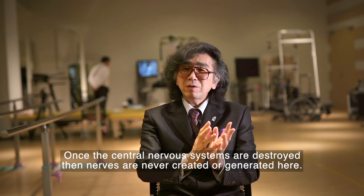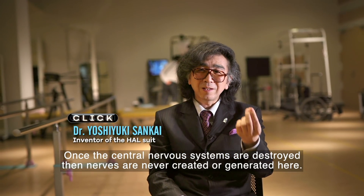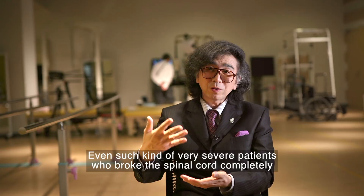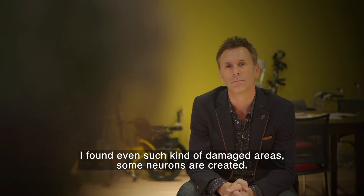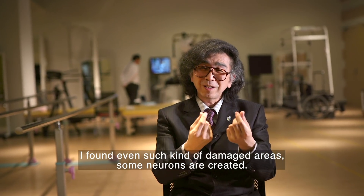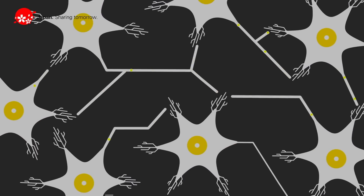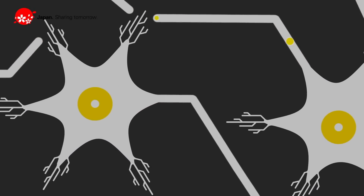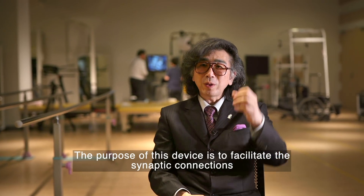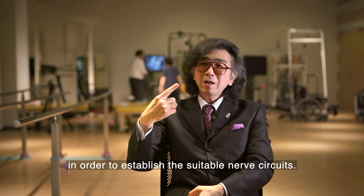Once the central nervous system was destroyed, then nerves never regenerated. Even in very severe patients who broke the spinal cord completely, I found that even in such damaged areas, some neurons were created. The purpose of this device is not to strengthen muscles but to rebuild the neural loop between brain and legs — to facilitate the synaptic connections between nerves and muscles in order to establish suitable nerve circuits.